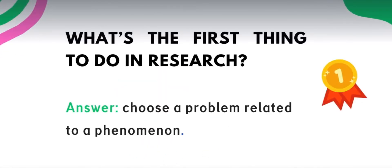Okay, the first question: what's the first thing to do in research? Ano kaya yung unang natin gagawin? The answer is: choose a problem related to a phenomenon. Dito sa research, if problematic ka na tao, maganda yan — kasi unang-una mong hahanapin is yung problema. Kasi pag walang problema, walang solusyon.